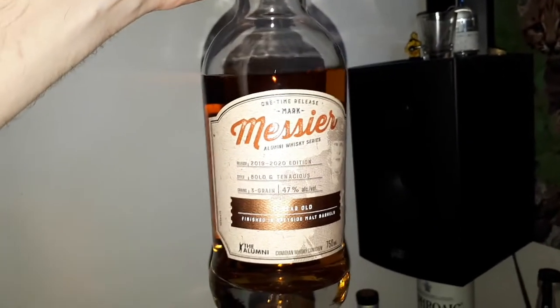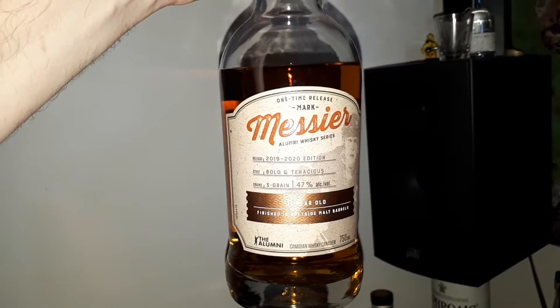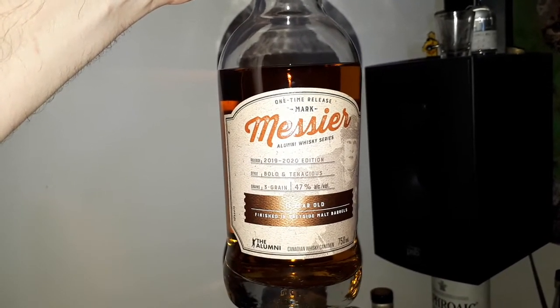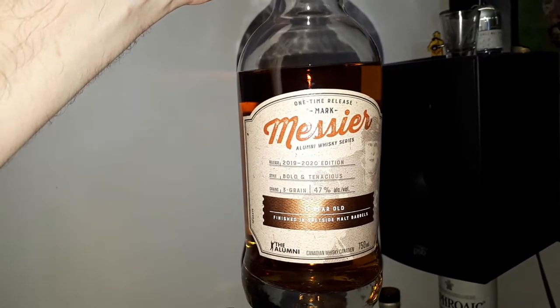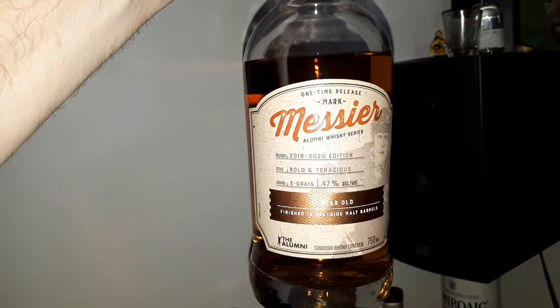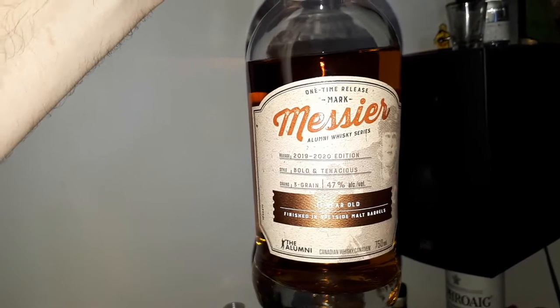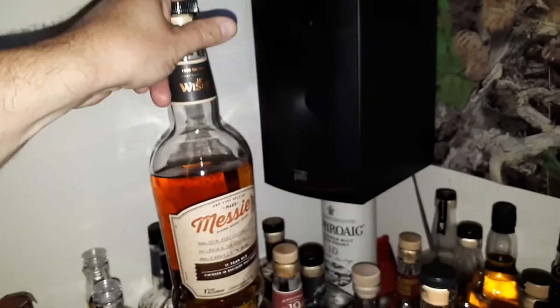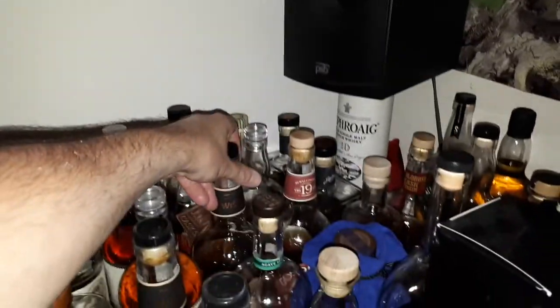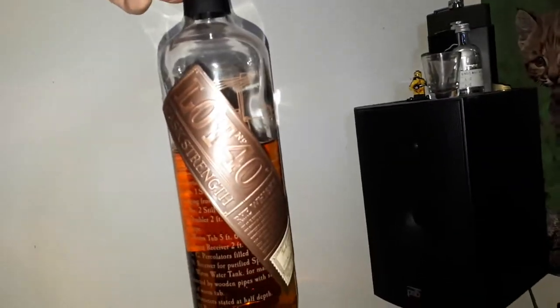This one here is the Mark Messier NHL Alumni Series — it's not really a celebrity whisky exactly, but it tends to reflect the playing style and personality of Mark Messier the hockey player. It's 11 years old and 47% ABV, very good. I recently tried that one on camera when I was camping.